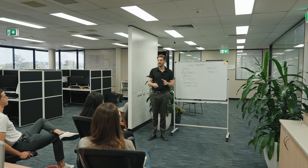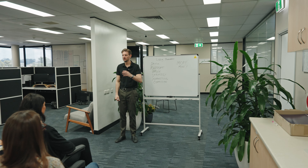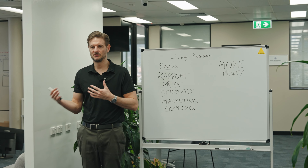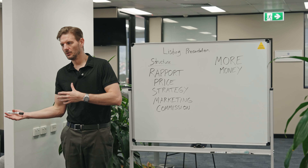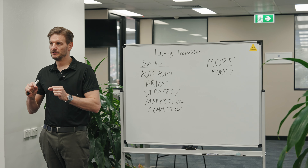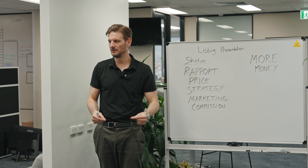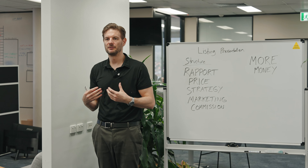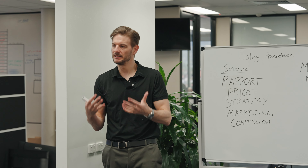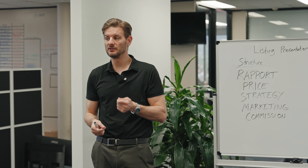This is how I increased my conversion rate in listing presentations by 50% over a 12-month period. When I used to go into listing presentations, I was very unstructured. I kind of knew what to say when we were talking about certain subjects, but in conversation we can jump around, get lost, and leave a listing presentation without fulfilling a lot of the points we needed to get across. So it's really important to follow a specific structure.